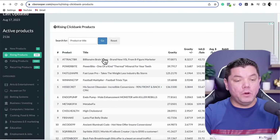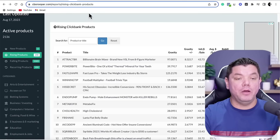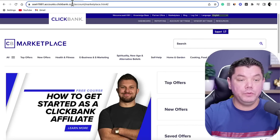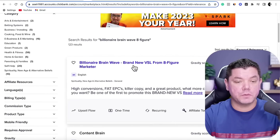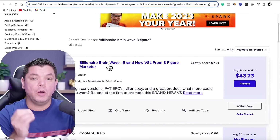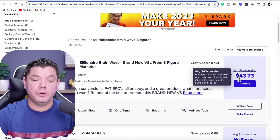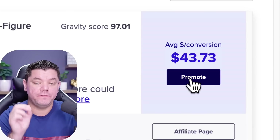So let's say we wanted to promote this product called Billionaire Brainwave. What we need to do is come over to Clickbank and get the affiliate link for this product. You search for it, it comes up as one of the first results, and you can see that for every product sold you can earn as much as $43 — and that's where you click to get your affiliate link, which you'll be placing inside your reviews.